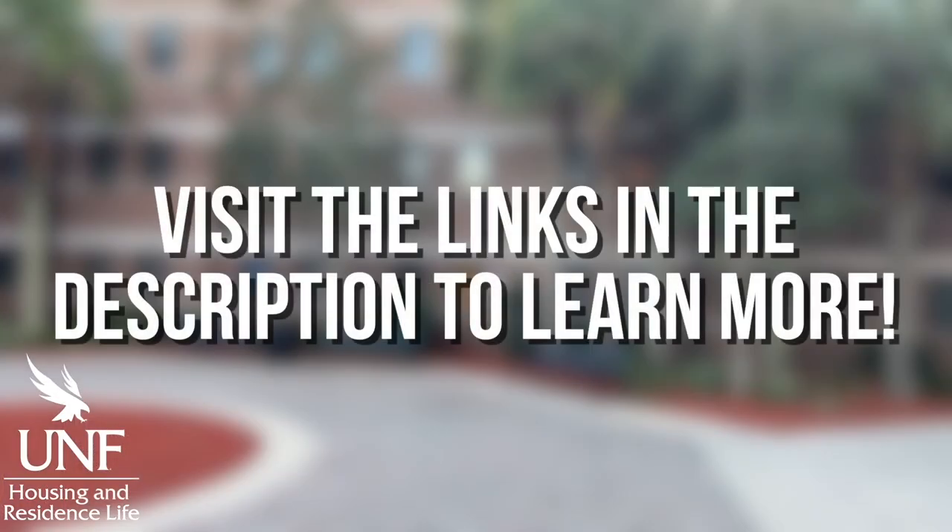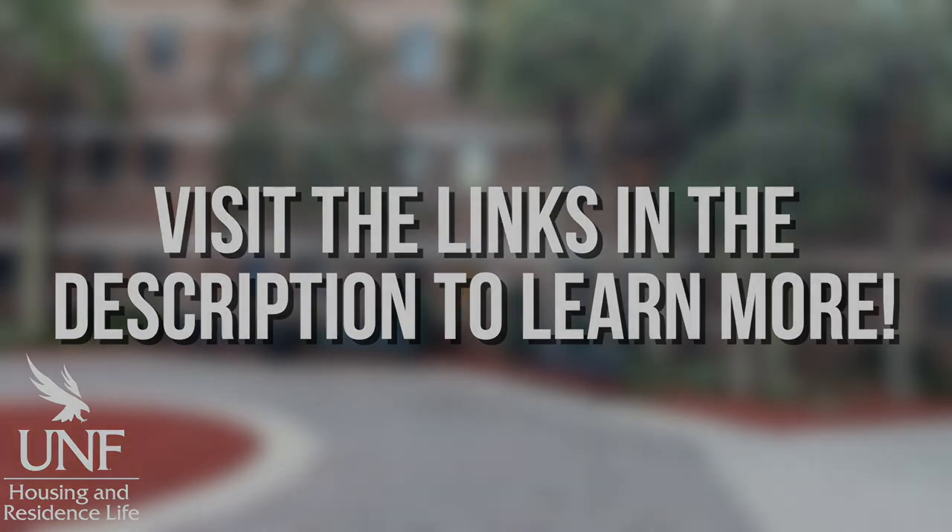You can also get involved in hall council or area council, which is kind of like a student council for the residence halls. And as you're here on campus, if you become an upperclassman, eventually you can think about whether you want to be an RA or an LCA — a resident assistant or learning community assistant.